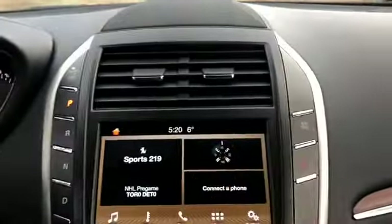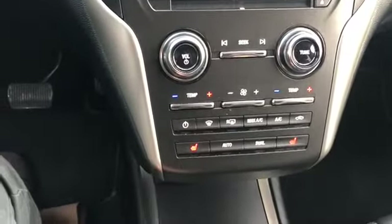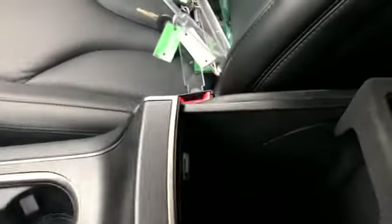Off to the right you have your auto hold feature with your hazard lights just below. Then you have your audio controls and climate controls, including heated seats for both the driver and the passenger. Down just below you have a 12-volt outlet with two USB connections, two cup holders, and a center console with another 12-volt outlet.